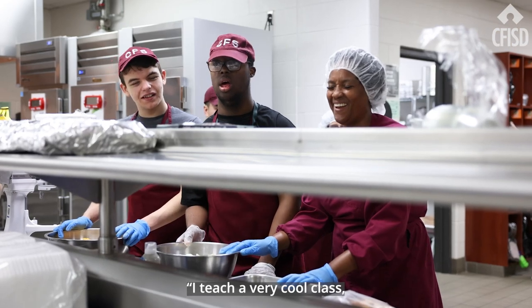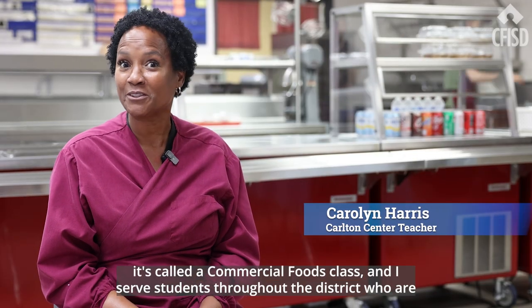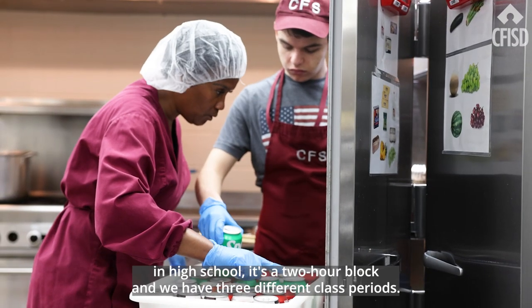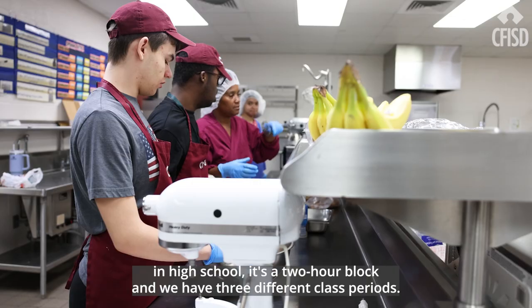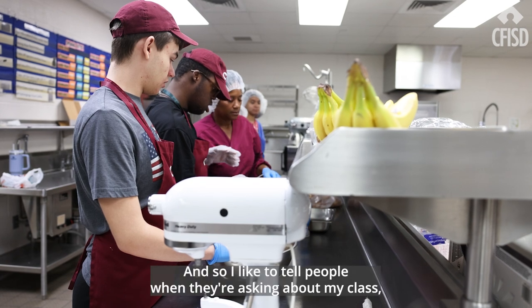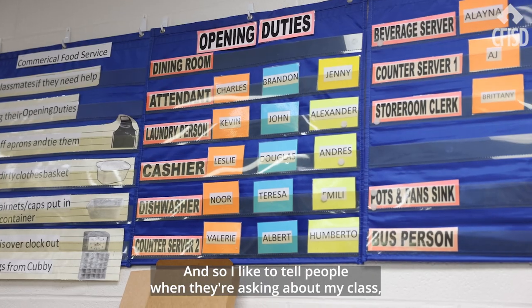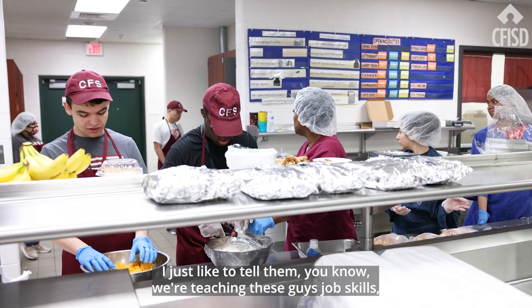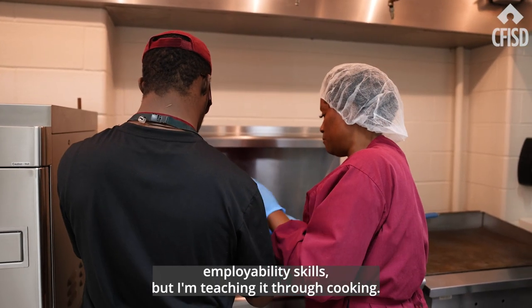I teach a very cool class called commercial foods. I serve students throughout the district who are in high school — it's a two-hour block and we have three different class periods. When people ask about my class, I tell them we're teaching these guys job skills and employability skills, but I'm teaching it through cooking.